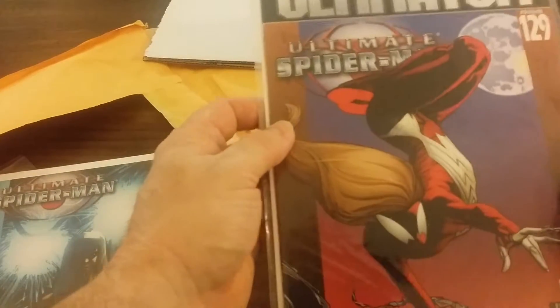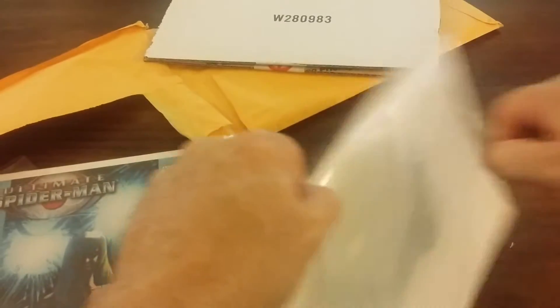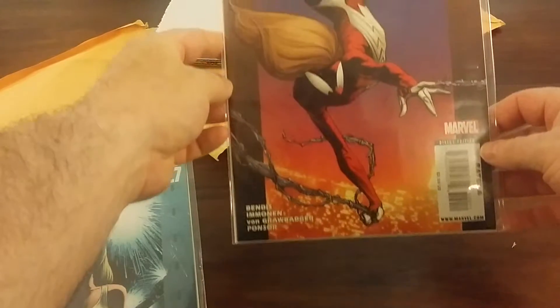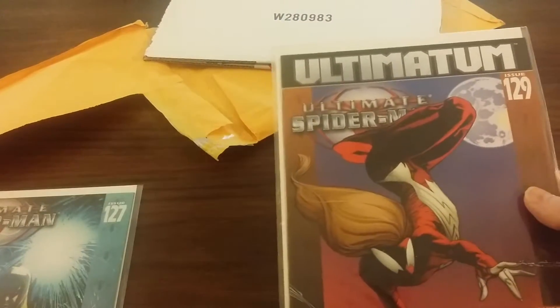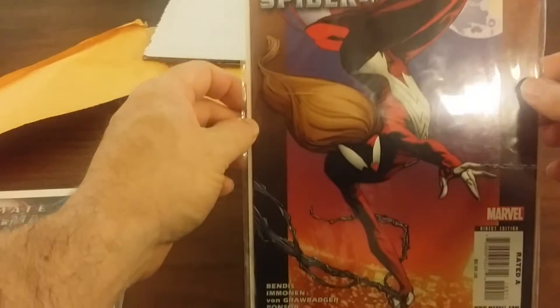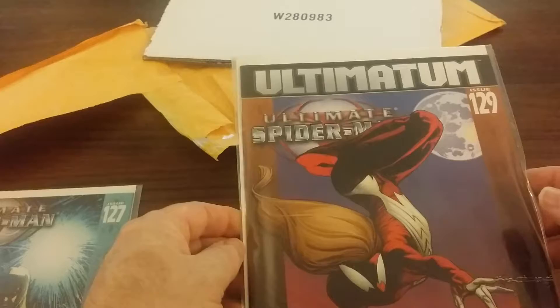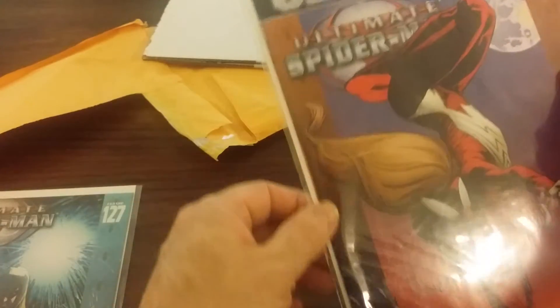I think I paid like two dollars for this one, and Ultimate Spider-Man number 129 — I think I paid like three dollars a piece, maybe. I know it was under eight dollars for both with shipping. The spine looks really nice, the corners, the color — yeah, not bad at all.